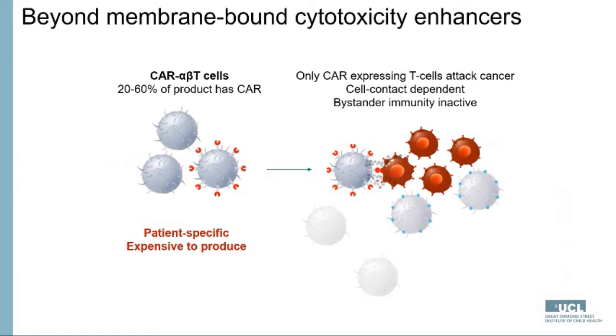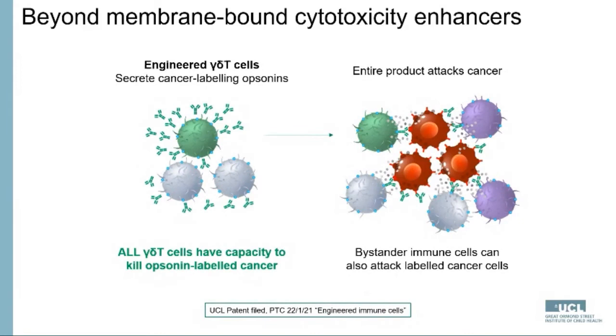With conventional CAR T cell immunotherapy, only the cells expressing the CAR provide therapeutic benefit — often only 20 to 60 percent of the product — meaning 40 to 80 percent is essentially inert. Our technology is different: we engineer gamma delta T cells to secrete cancer-labeling opsonins. Since all gamma delta T cells have the capacity to kill opsonin-labeled cancer cells, the entire product can attack cancer. The opsonins secreted into the tumor also recruit other bystander immune cells, providing a much greater reservoir of anti-cancer activity.